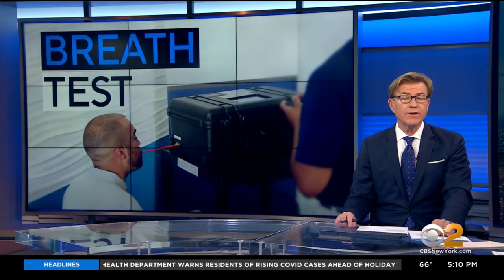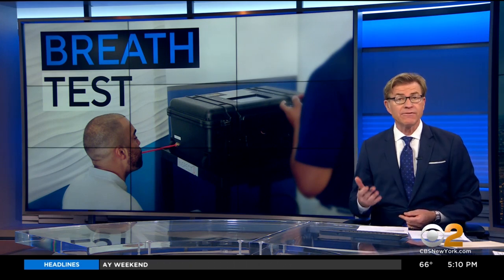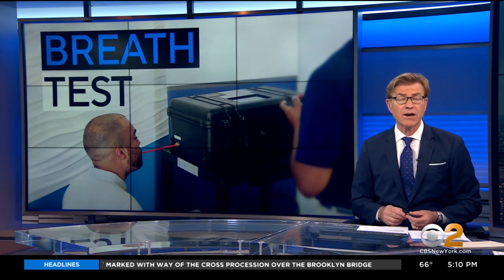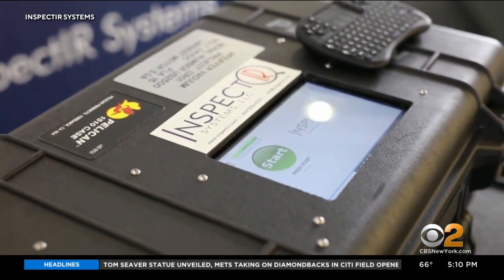There's a new weapon in the war against COVID. The FDA granted emergency authorization for its first-of-its-kind breathalyzer test that can pick up infections quicker than ever before. CBS2's Christina Fan shows us how it works. After two years of sticking swabs up our noses, a less intrusive COVID test is on the market.